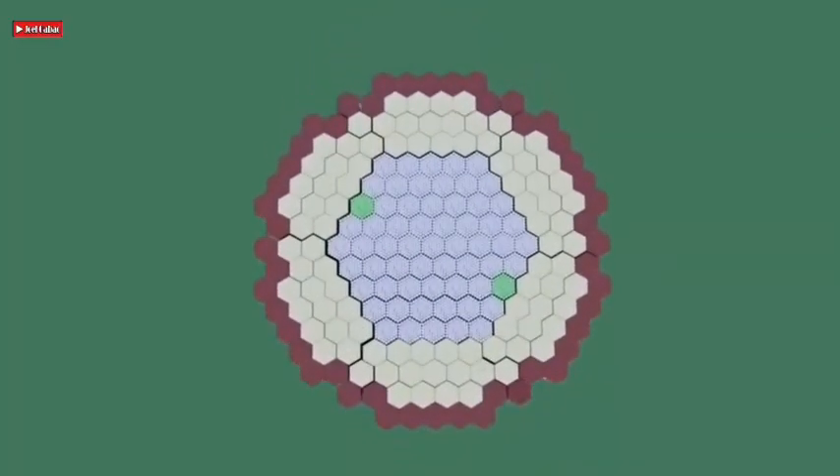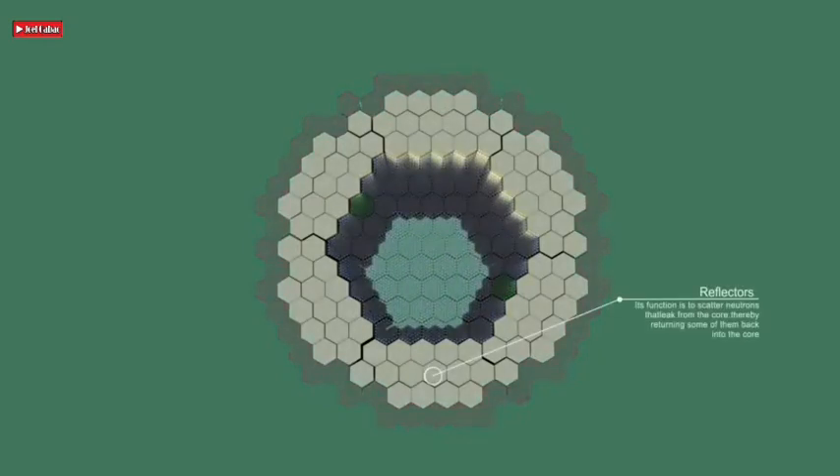A reflector is a region of unfueled material surrounding the core. Its function is to scatter neutrons that leak from the core, thereby returning some of them back into the core — a design feature that allows for a smaller core size. In addition, reflectors smooth out the power density by utilizing neutrons that would otherwise leak out, through fissioning within fuel material located near the core's outer region. In most types of power reactors, a reflector is less important due to the reactor's large size, which reduces the proportion of neutrons that may leak from the core.